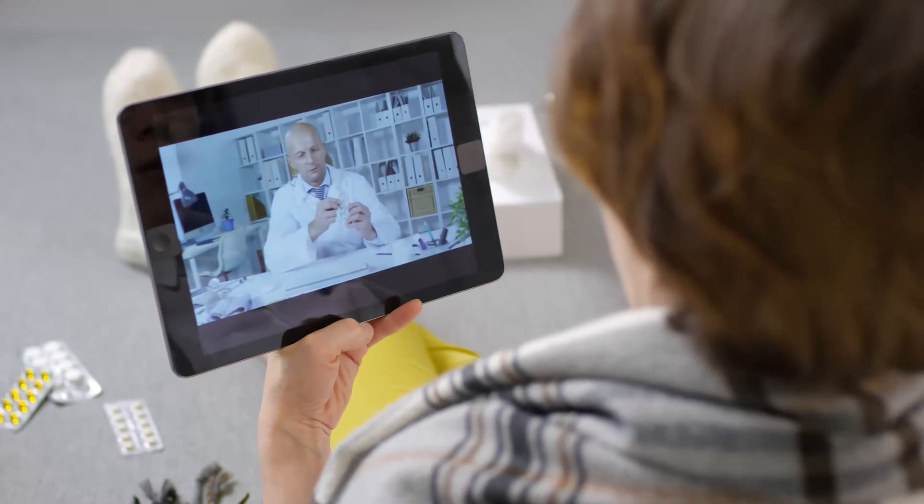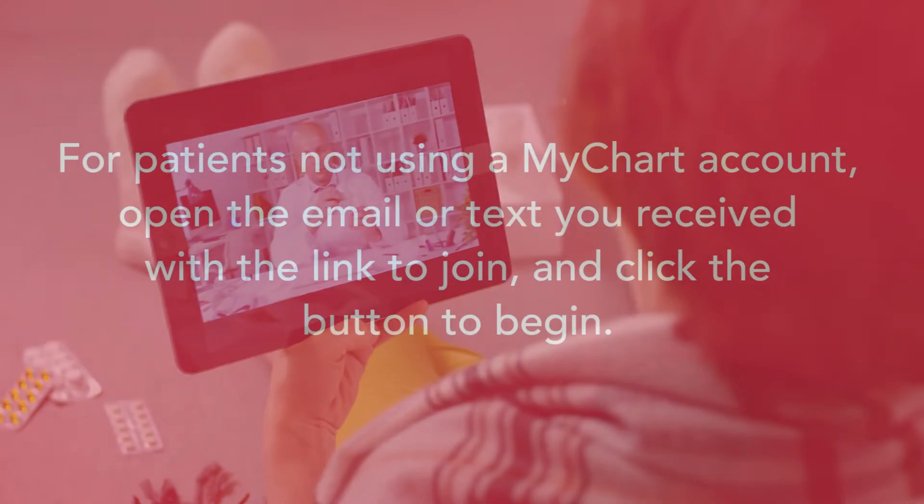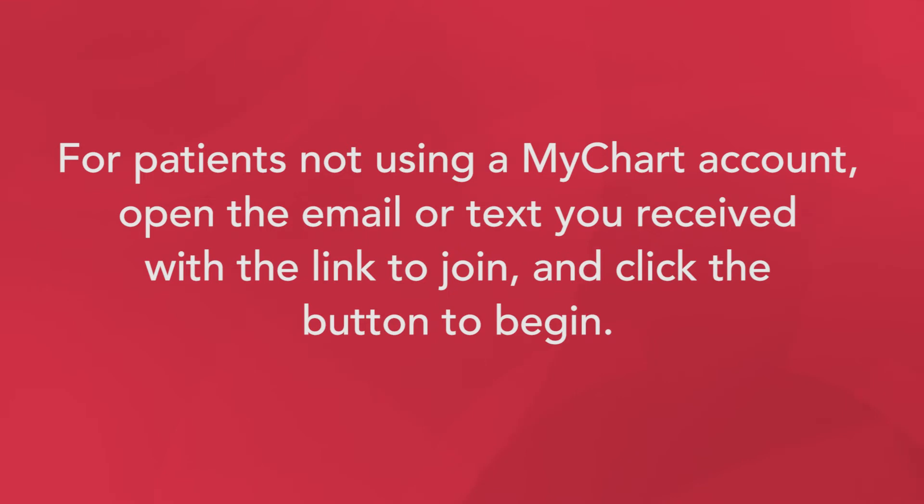In this video, we'll show you how to have a video visit with your provider. For patients not using a MyChart account, open the email or text you receive with the link to join and click the button to begin.